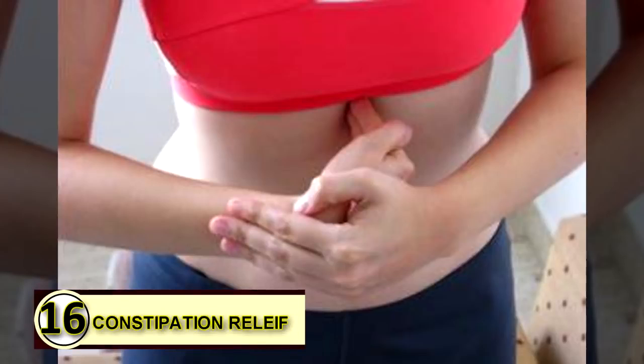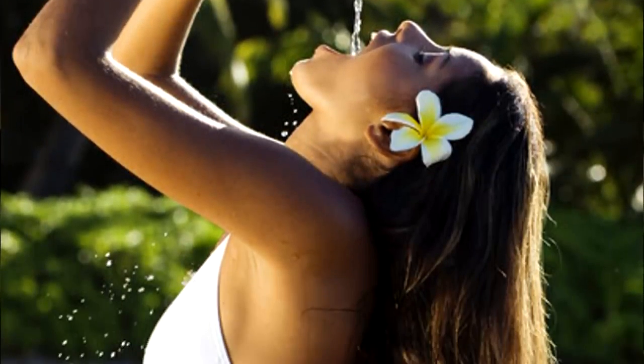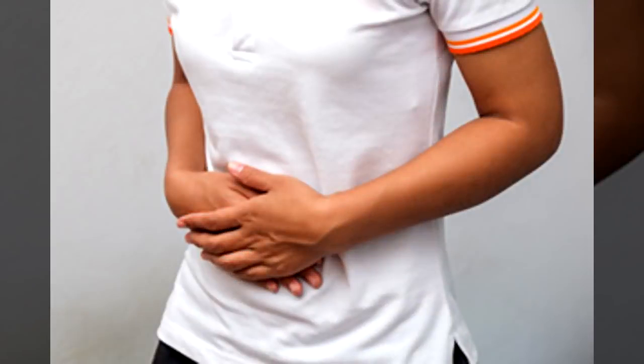Tip number sixteen: constipation relief. Take a tablespoon of coconut oil every morning on an empty stomach to help keep your digestive tract running smoothly. You can try up to two tablespoons to work out acute constipation as well.